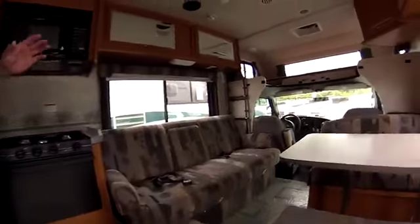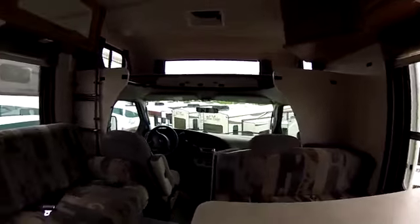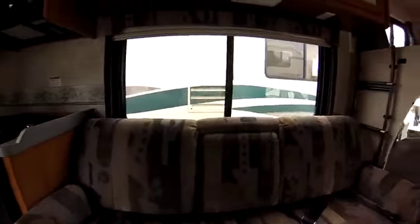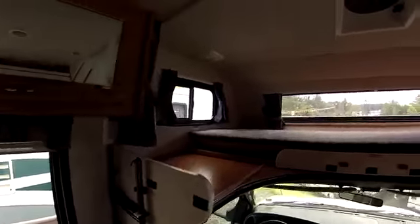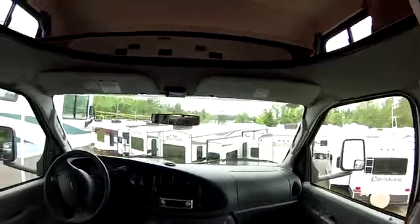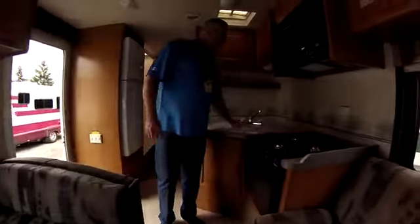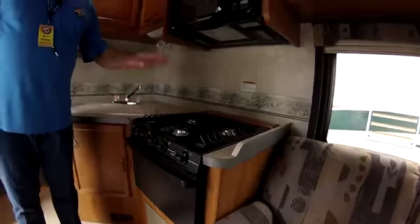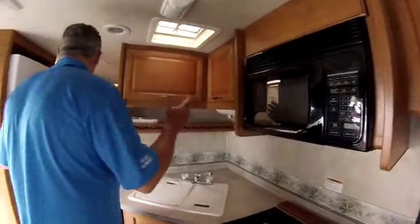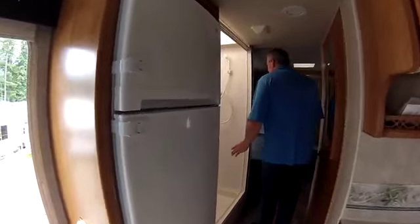This coach is in absolutely perfect condition. Up front, the sofa makes into a bed, the dinette makes into a bed, and then you have the overhead bunk, so you can easily sleep six up front and it's super comfortable. While you're going down the road the family can be with the driver, so you can talk and entertain each other. When you're ready to eat you've got a full gas grill, oven, microwave, double sinks, lots of cabinet space, freezer and fridge. And then as you come to the back, you have the split bath with the full enclosed shower and the sink and toilet on the other side of the hallway.